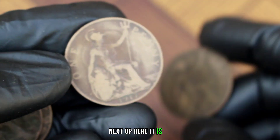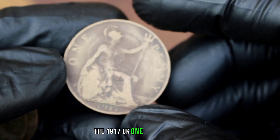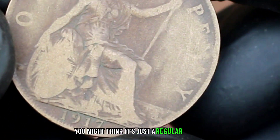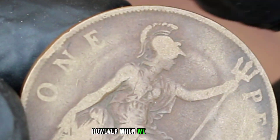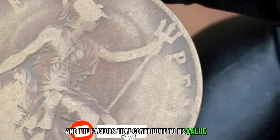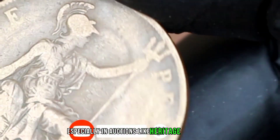Next up, here is the 1917 UK one penny coin in normal condition. You might think it's just a regular coin, however when we dig deeper we uncover its historical significance and the factors that contribute to its value, especially in auctions like heritage auctions.